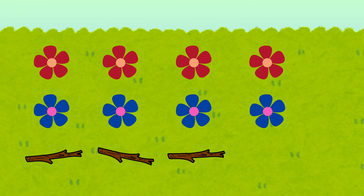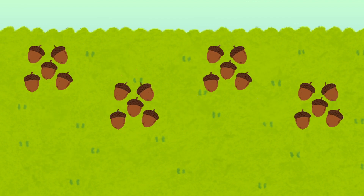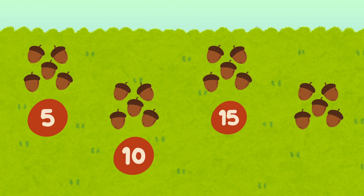A flower! Look at all these acorns. Instead of counting them one by one, we can count them in groups. Let's count by groups of fives. Ready? Five, ten, fifteen, twenty. Wow, we have twenty acorns!